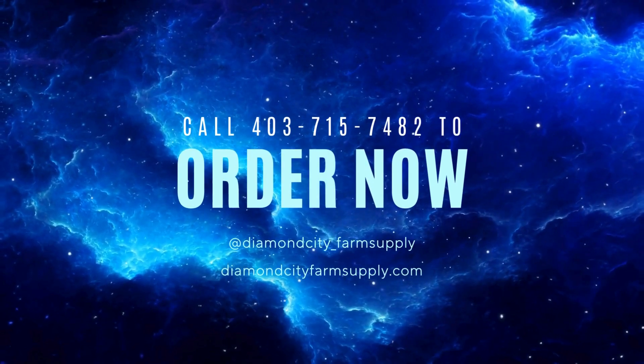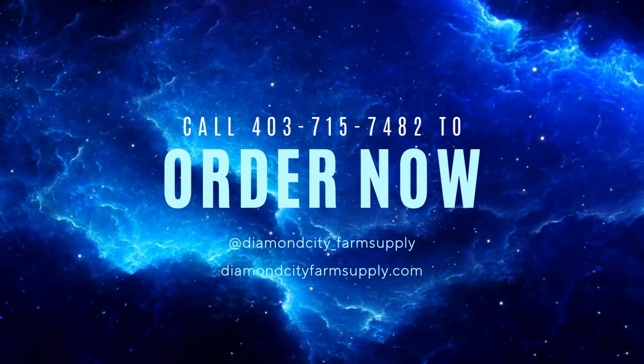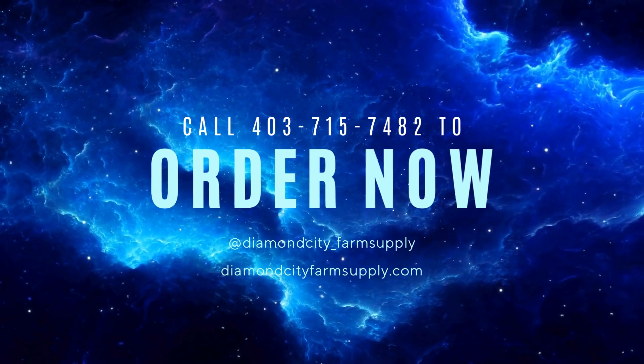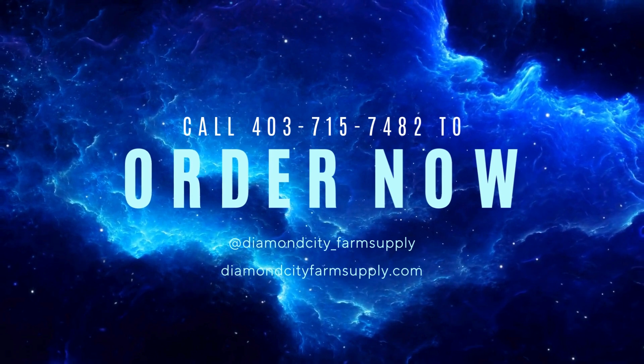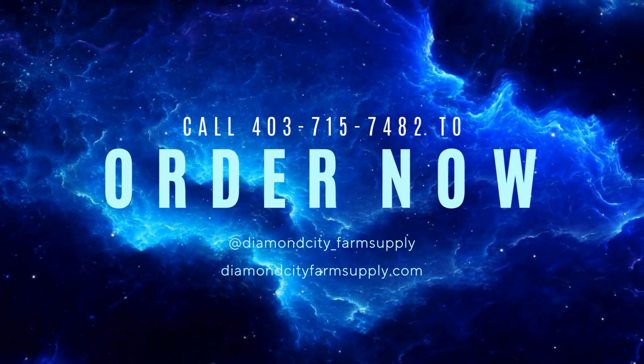If this looks like the perfect addition to your farm, call us now at 403-705-7482. Visit our website at diamondcityfarmsupply.com to see more of our unique products.